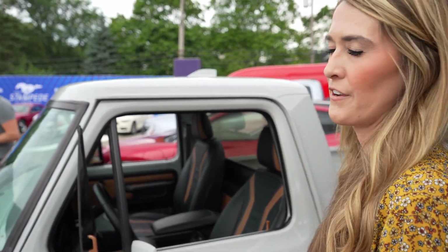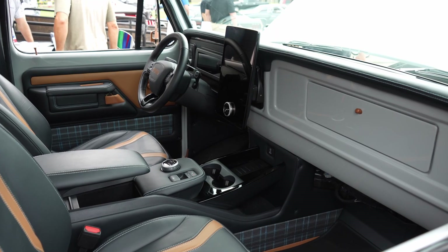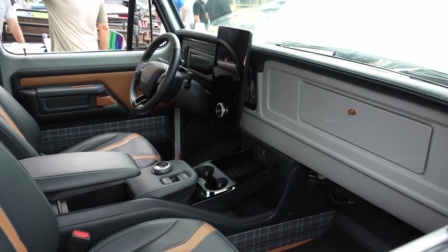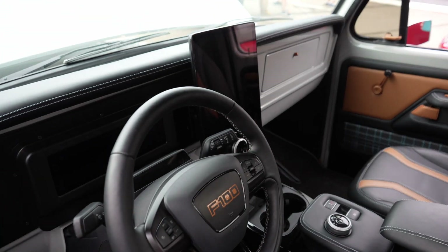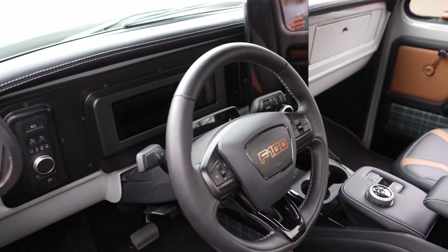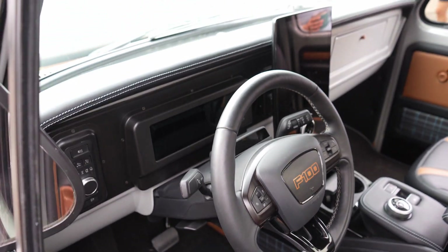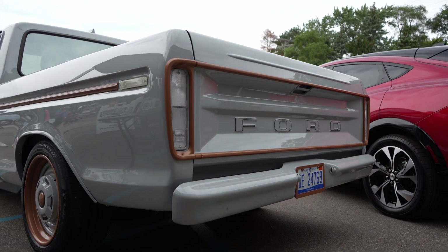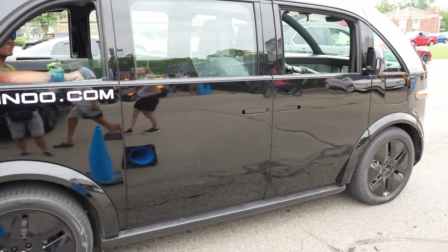The outside looks very vintage, but once you take a peek inside it's a big mixture — this has the Mach-E touchscreen infotainment, the SYNC 4 display. You'll notice that the steering wheel will look familiar as well.